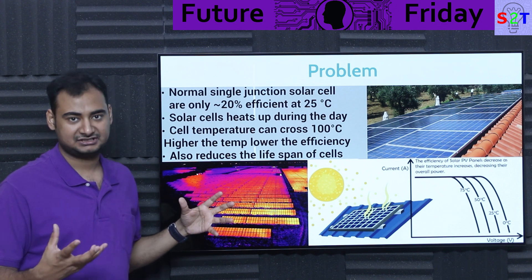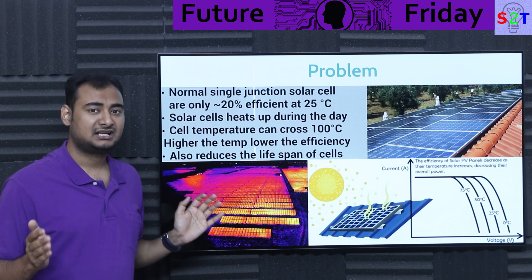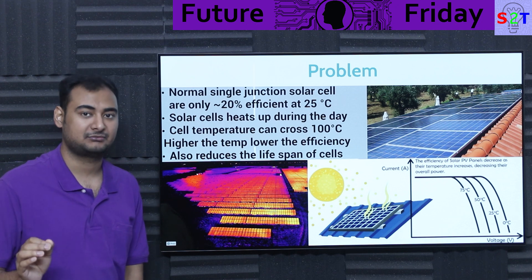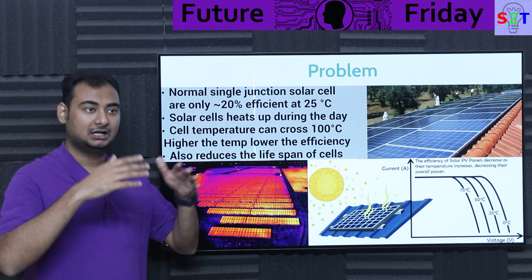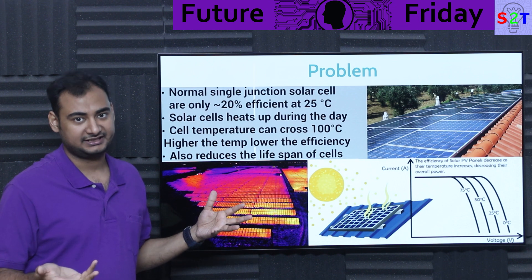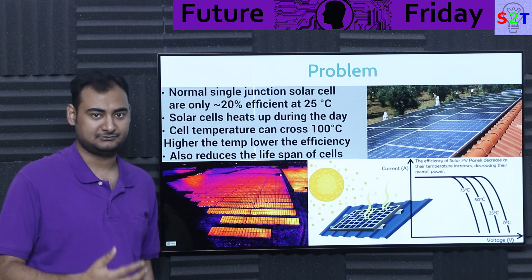Meaning if you had a magical scenario — some sort of active system where you can make sure all the panels are at 25 degrees Celsius throughout the day — the panels will last 50 years. There will be almost negligible performance drop. Everything else in the panel, like the glass, epoxy joints, and connectors, will also last longer because they don't like thermal cycling at ludicrous levels. That's the problem: cells do not like to be hot and the sun makes them hot.